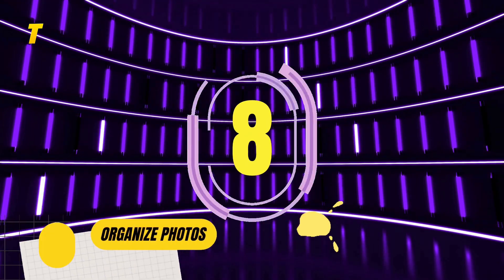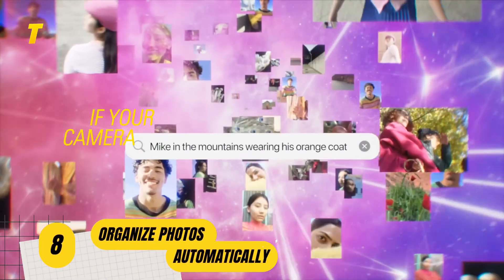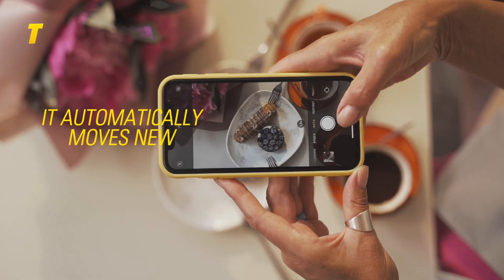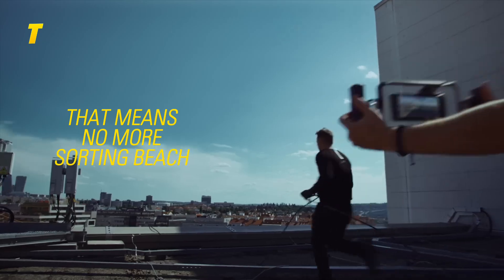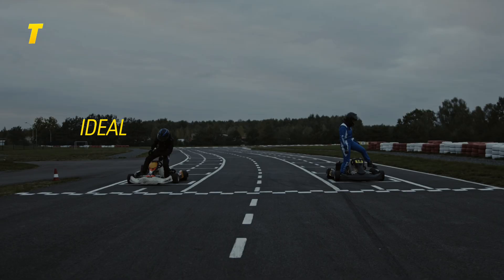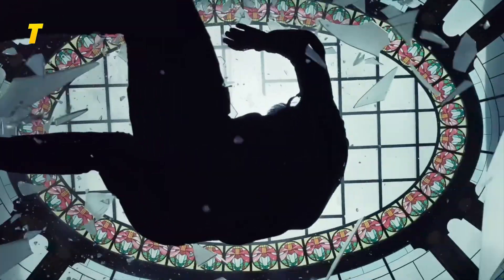At number 8: organize photos automatically. If your camera roll is a mess, this shortcut is here to save the day. It automatically moves new photos into specific albums based on the context or location where they were taken — no more sorting beach pics from birthday shots, they'll already be in the right place. Ideal for travelers, content creators or anyone who snaps a ton of photos on the go.